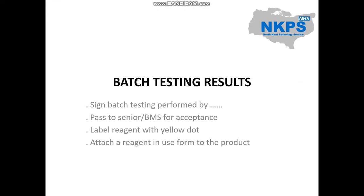Batch testing results. If the expected results are obtained, sign the batch testing 'performed by' section on the acceptance form and pass to a senior or BMS who has been signed off as competent in batch testing procedures. Once the BMS has signed it off as accepted, place the form in the relevant batch testing folder — there are two folders, one for Griffols and Bio-Rad cards and reagents, and one for all other reagents. Label the reagent with a yellow dot to show it has been batch tested and is ready for use. Attach a reagent in use form to the product, and if it has to be refrigerated, place it in the yellow bin in the cold room. Whoever puts the reagent into use should sign and date the reagent in use slip and place it in the Band 3 MLA tray for it to be updated in the batch testing folder accordingly.